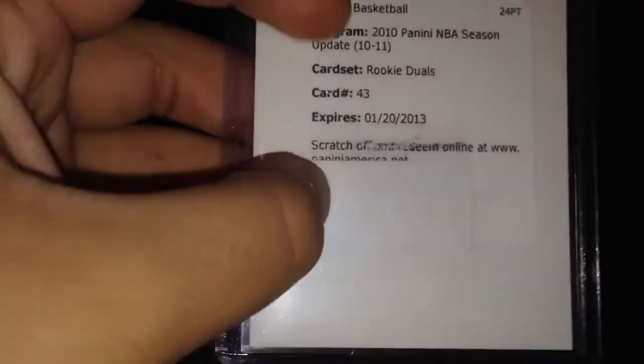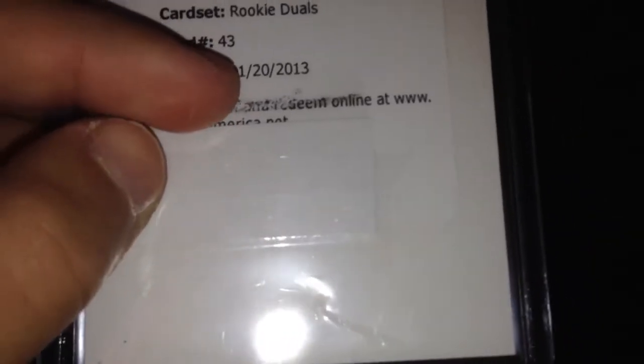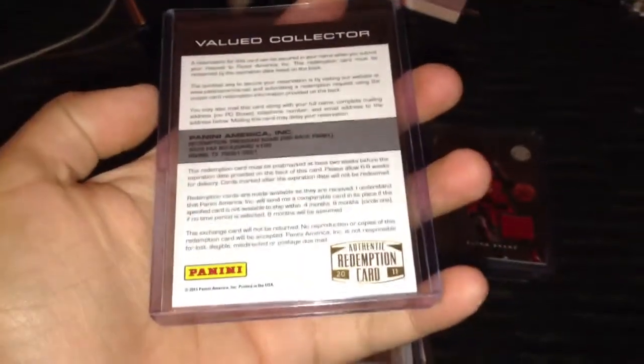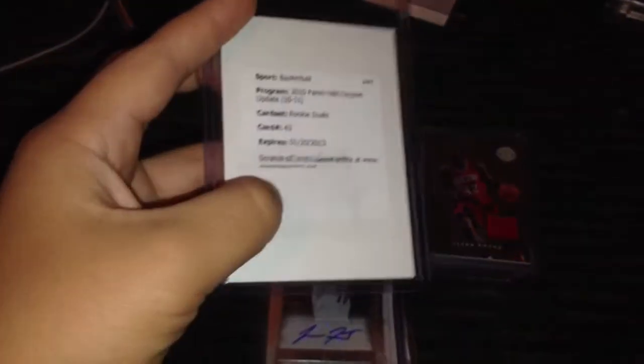Next we got this Redemption. I already redeemed it because look how close it is to expiring — 1-20-2013, and I think today's the 5th or 6th, so there were like 14 more days. It's a Jordan Crawford and Kevin Serafin dual rookie autograph. I pulled this in Pinoy Mamba's free group break — I had the Wizards. This card's really sick because it's a redemption and they go for a lot. It was over $25 with about 10 bids on eBay. I'm excited to get that card in — I'm waiting on three redemptions from Panini.